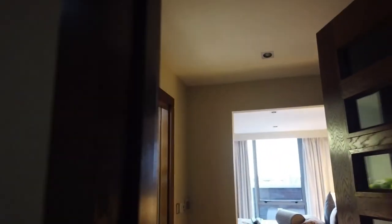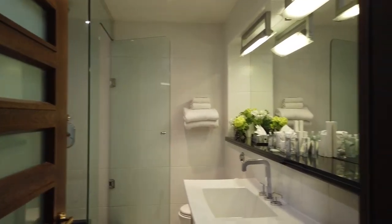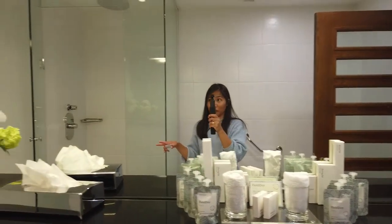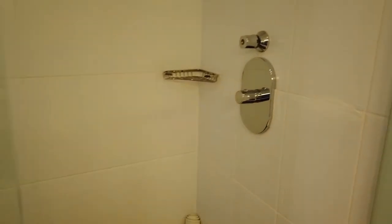So now, ito po yung second room. So ito yung second. Pagpasok mo, bathroom na agad. Unlike sa other one, it's a big one — big space. So ito yung bathroom. Di ba maganda rin? Ang laki ng sink. Kasya tayo sa sink. At merong mga mirror dyan. Tapos, ang laki ng bath. Pwede tayo mag-bath later. Tapos shower. Di ba? Maganda.